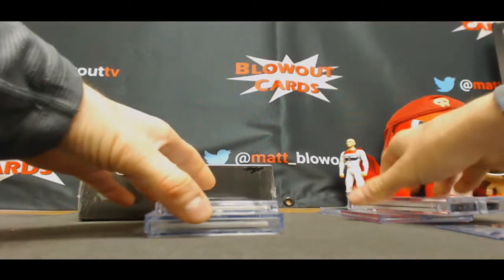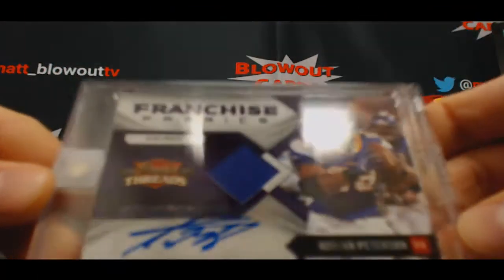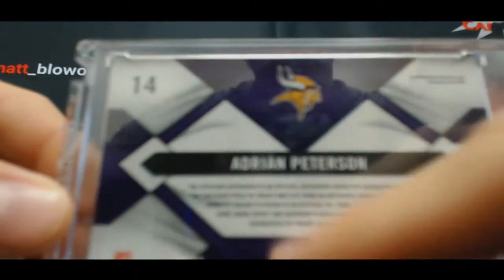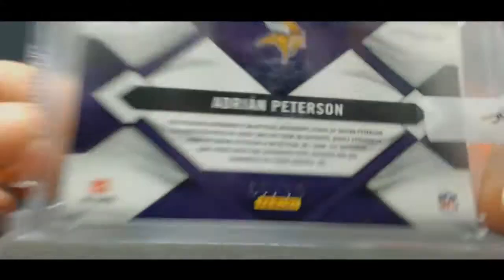Third hit — this guy's okay. Adrian Peterson, Panini Threads jersey autograph. It's from 2010, number seven of ten. It would have hit again there. Told you, this is like the easiest bounty ever. Hooking you guys up.